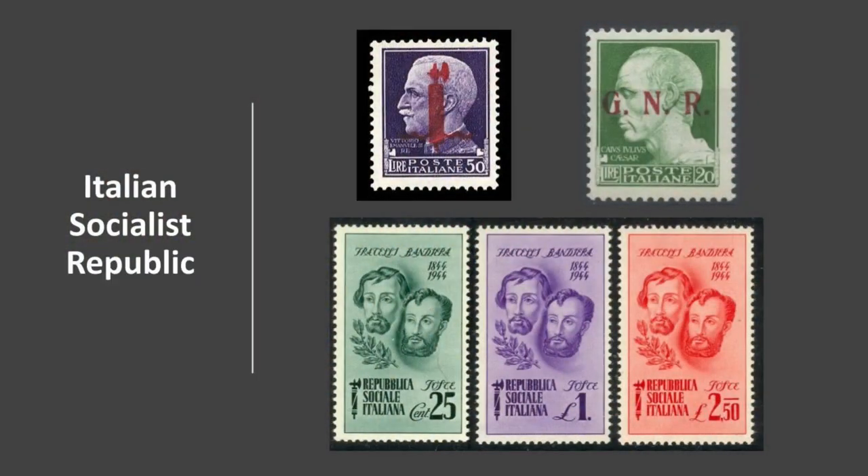Next let's talk about the Italian Social Republic. It's a really interesting story.